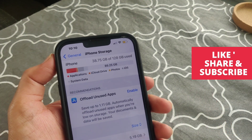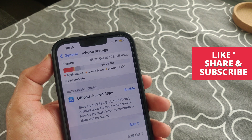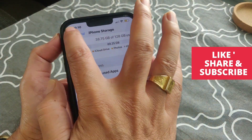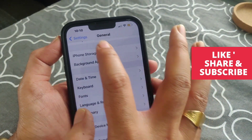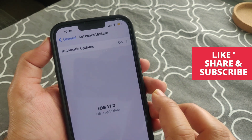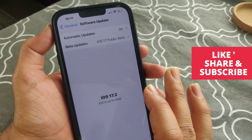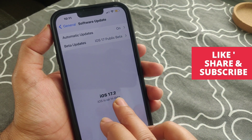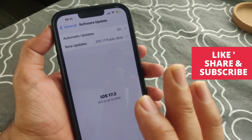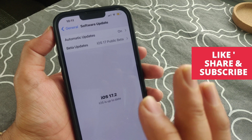If the issue is still not fixed, the final fix is to update your software. Go to Settings, General, and tap on Software Update to check if there is an update available. In my case it's already updated to iOS 17.2. If you have a software update notification, just go ahead and download and install it.